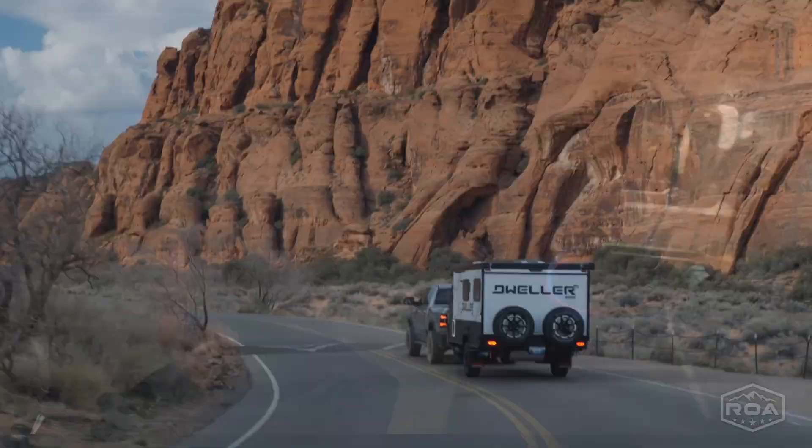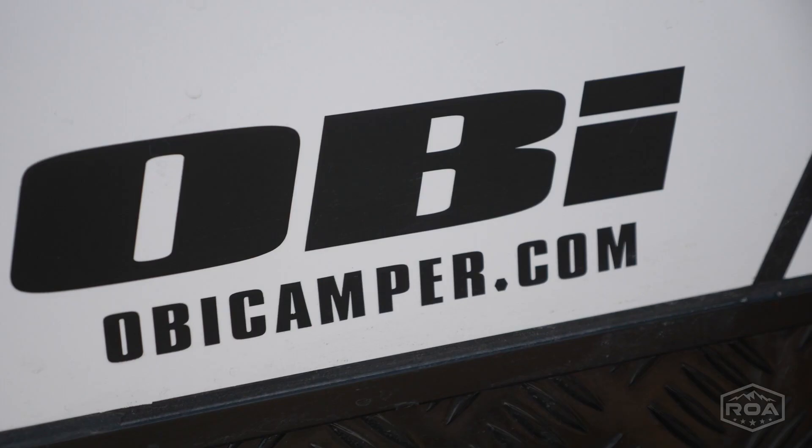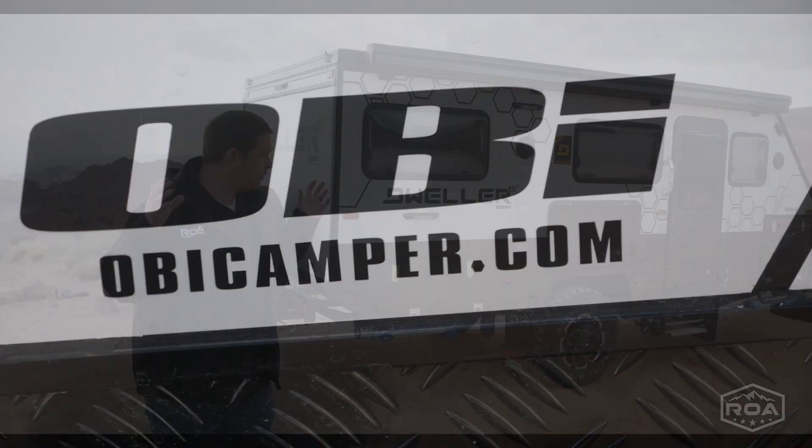I am so excited — the quality and craftsmanship are really, really good. I have been camping in it, we've put a lot of miles on it already, and we've had them for a while. We just haven't revealed them officially yet — so here it is, the new Dweller OBI.